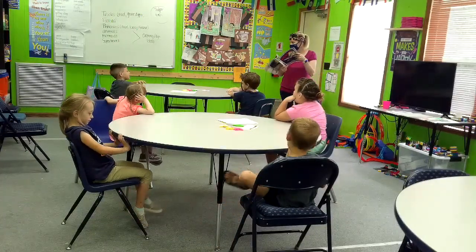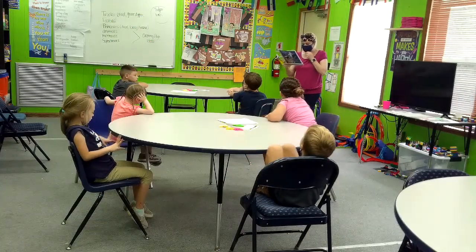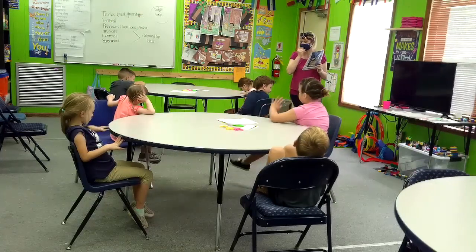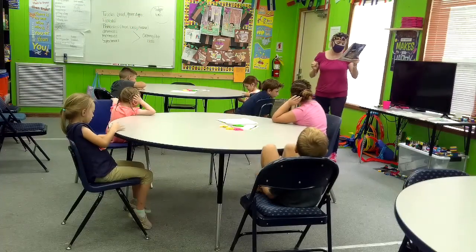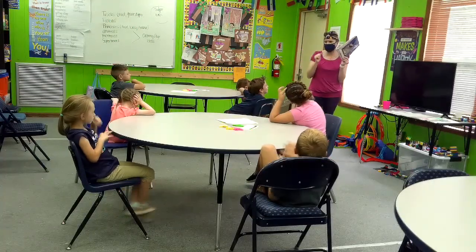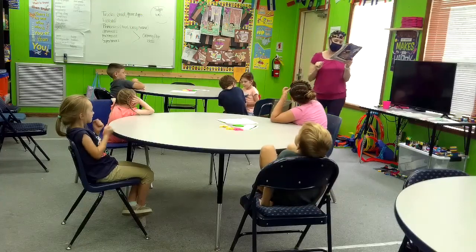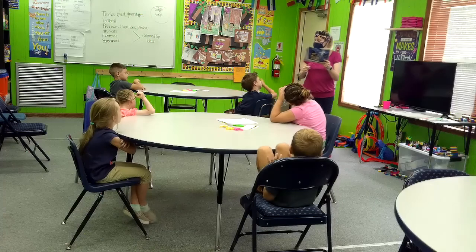I'm going to read a paragraph and then we're going to discuss it. Because many unkind things have been said about bats, some people still think they are scary! Can you do scary? Actually, bats are shy and gentle animals!